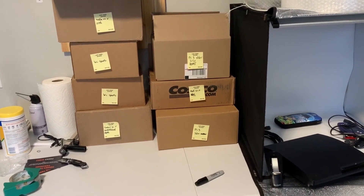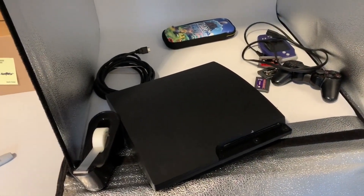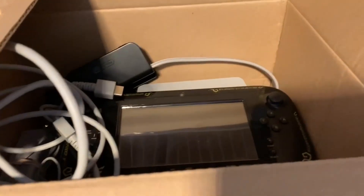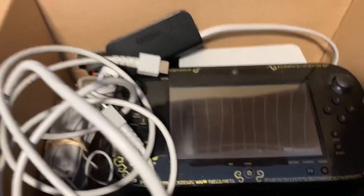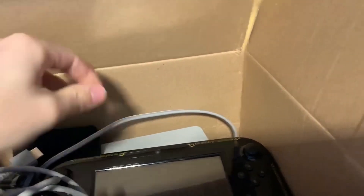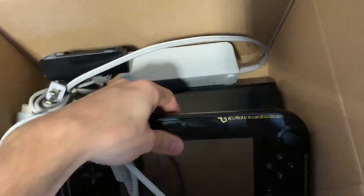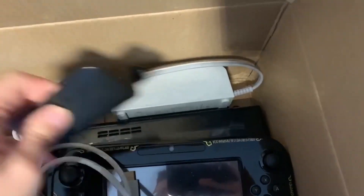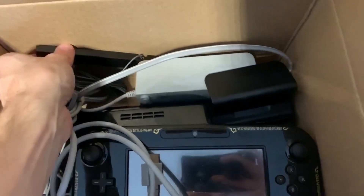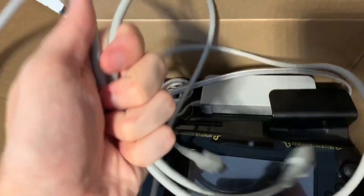I got a couple more PS3s done yesterday. I still have this one just laying out here because I'm missing a power cord for it, which is kind of annoying. So I have here a Zelda Edition Wii U, and everything that the listing says comes with it, or at least most stuff. I always list out everything it comes with individually — gamepad, the system, the adapter, a little plastic stand, sensor bar, gamepad charger, and lastly the HDMI.